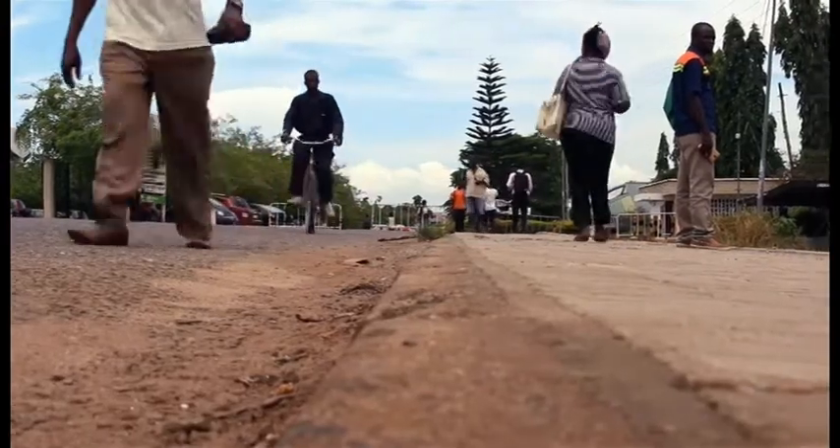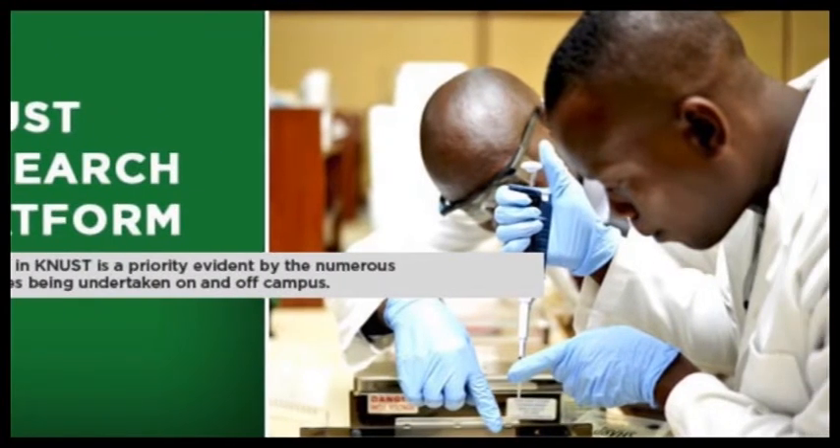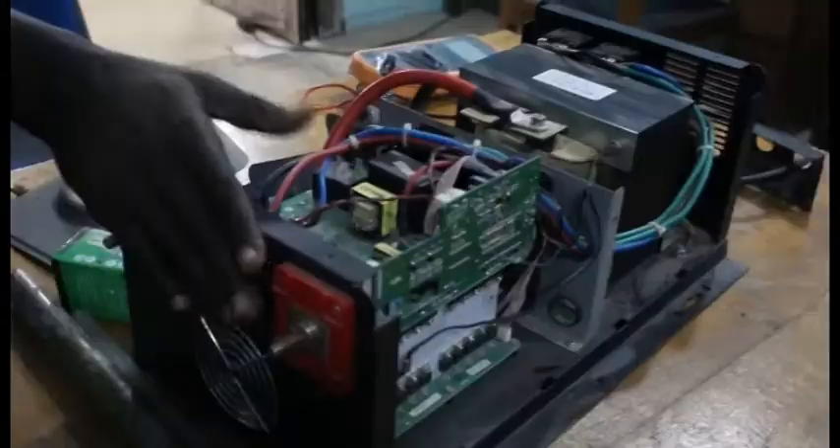Over the last decade, research has shown that there have been dramatic increases in the purchase of power-generational equipment such as solar panels, generator sets, and inverters.